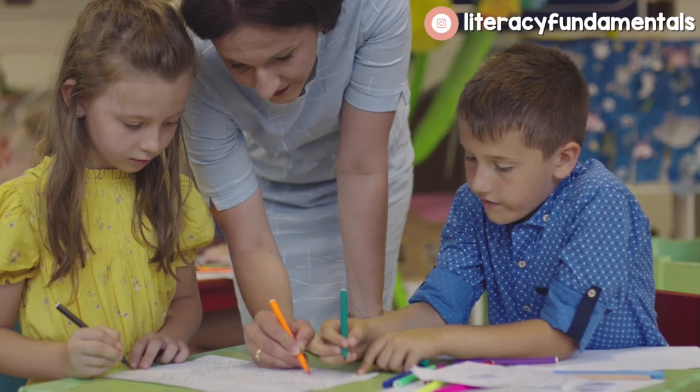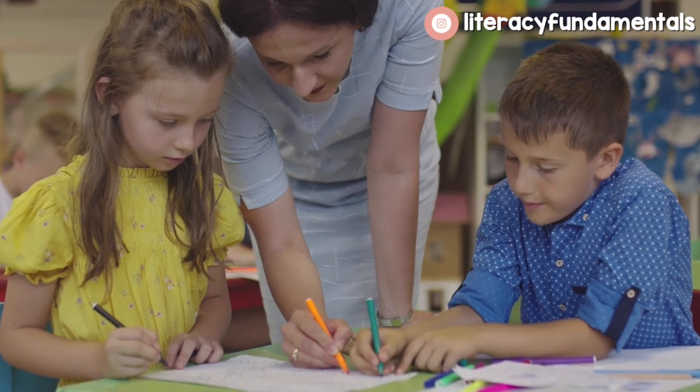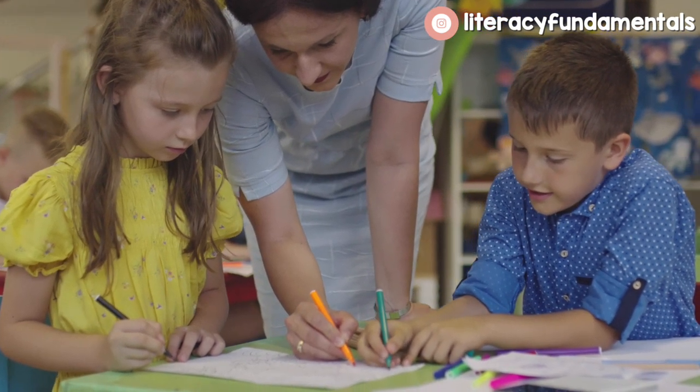Adding daily five reading centers to an existing curriculum. Have you thought about adding center time to your reading block, but you're really not sure how you're supposed to accomplish it, especially when you're supposed to have tier one instruction and whole group instruction, and you're just so confused?